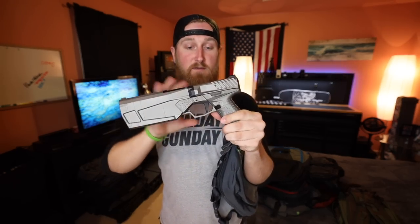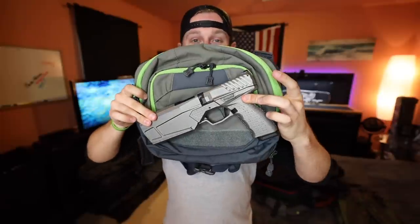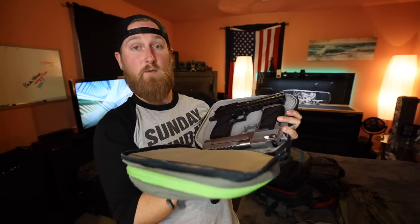I reached for one of the largest pistols I have — the Silencer Co Maxim 9. Measured from the tip of the barrel to the back of the grip, this is a large gun coming in at almost exactly 12 inches. As you can see, it is almost a perfect fit across the bag. About 12 inches seems to be the max, give or take an inch. And as a bonus, you can fit not one but two 50AE Desert Eagles in the Tourist Sling.